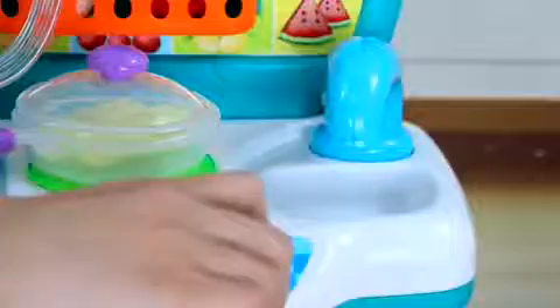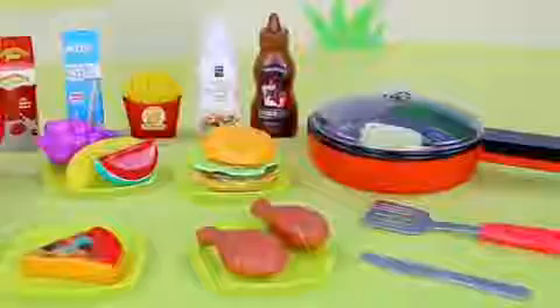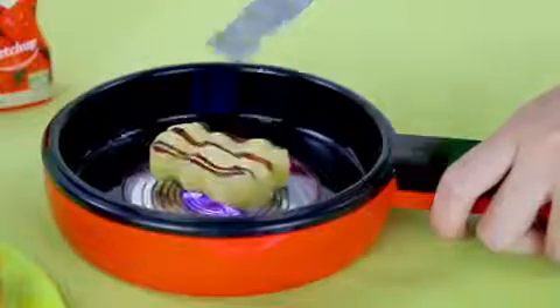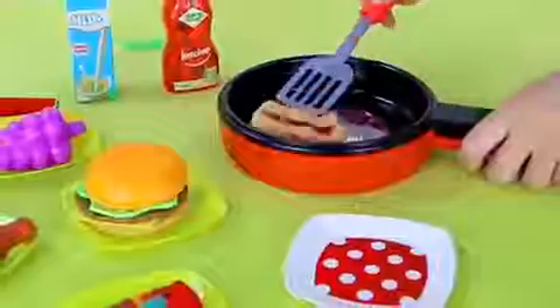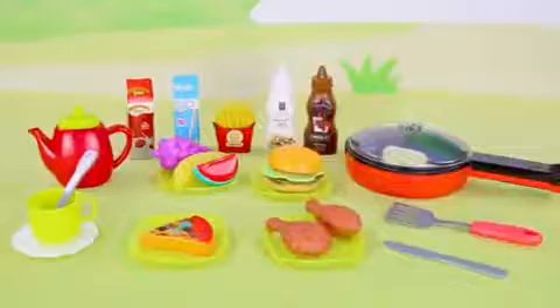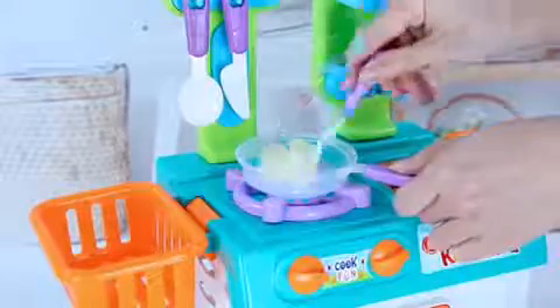The Funny Mini Kitchen features a simulated kitchen table for making soybean milk and cooking dishes. The Funny Pan has a complete set of simulated accessories and food materials that change color, simulating the cooking process for babies to enjoy. The Funny Mini Kitchen is equipped with simulated lighting and sound effects.